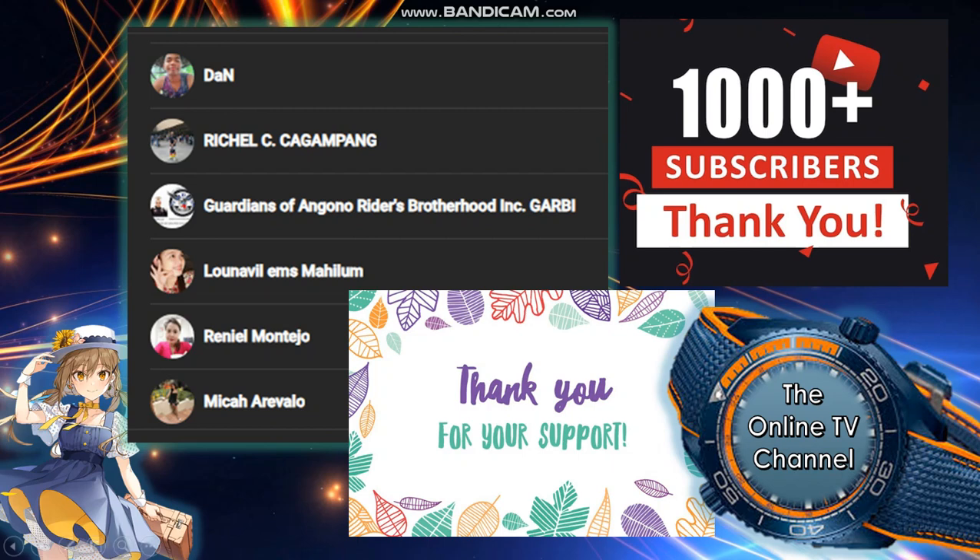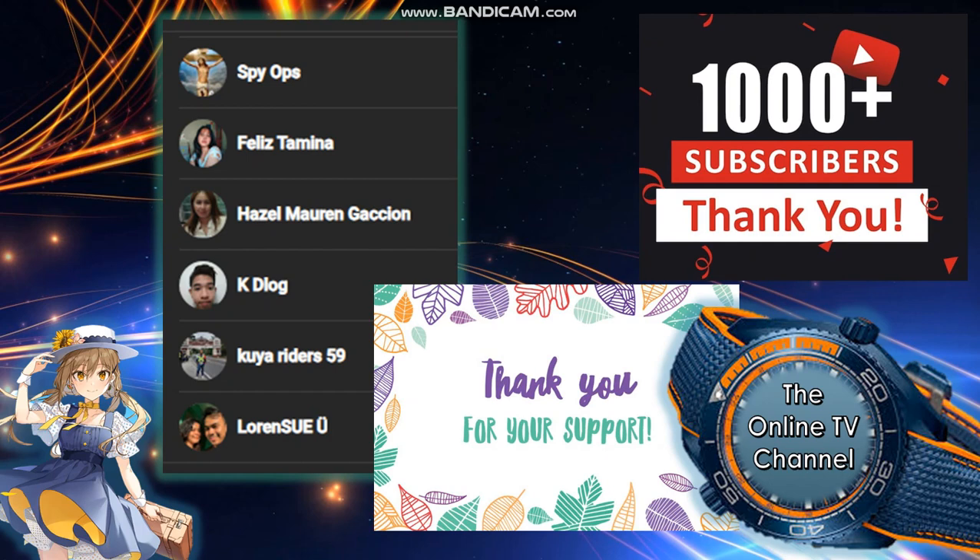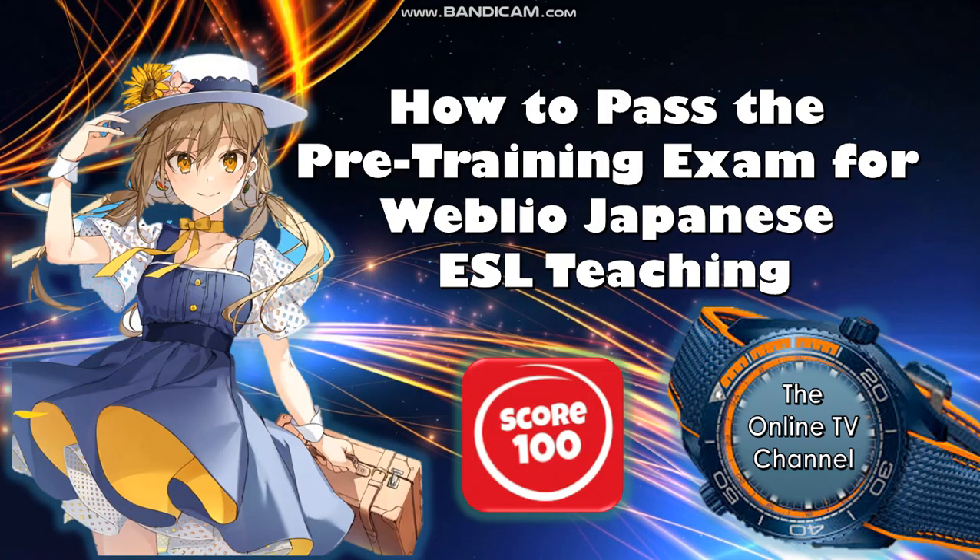I just want to say thank you to all our 1,000-plus subscribers for your support to our channel. Let's thank Don Richelle, Guardians, Mongona Writers, Batter Hood, Loneville, Reynell, Mecca, J. Aileen, Dara, Shares or Sherry, Marilona, Galiah, Prince Roy, Spy Ops, Felice, Hazel, K.D. Log, Koi Writers 59, and Lauren. Thank you so much guys for supporting this channel — I'm blessed to have you. God bless!